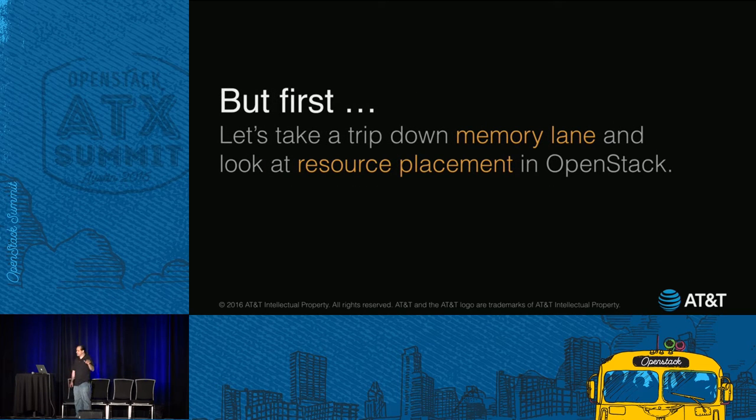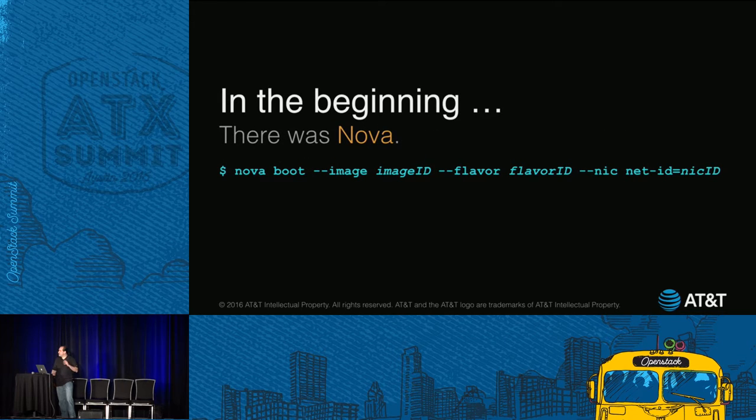Before we begin, let's take a trip down memory lane and talk about resource placement. When we talk about resources, for the most part we're talking about figuring out where to place or schedule things like VMs and volumes — which hosts do we pick in our cloud for those? So in the beginning, there was Nova, and Nova was good. Boot an image with a flavor and a NIC, you're good to go. That's our compute service.